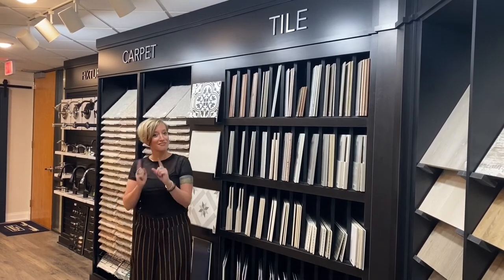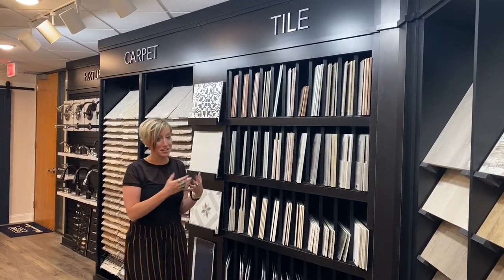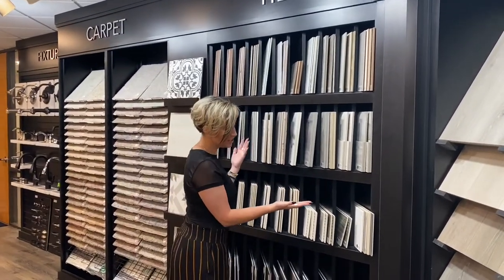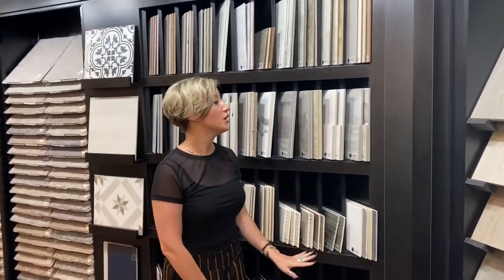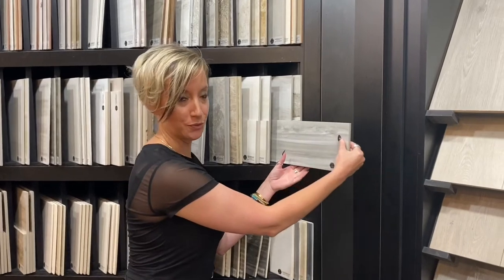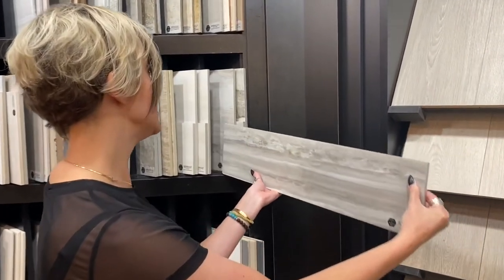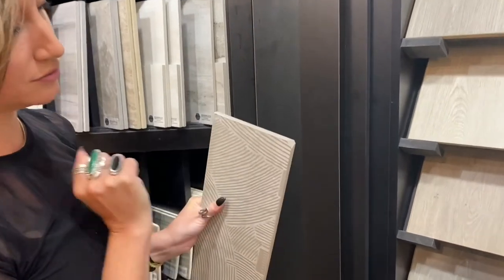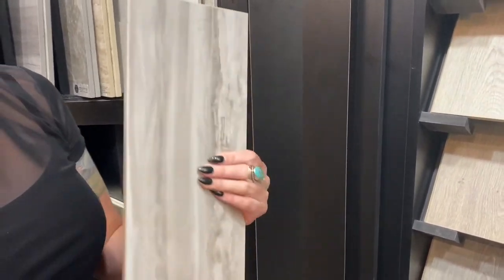Tile is very versatile — it comes in many shapes, patterns, and textures. It can look like wood or it can look like marble. I do want to point out the porcelain product we offer because it's dyed inside to match the surface, so if you happen to chip a corner you wouldn't notice it as much.